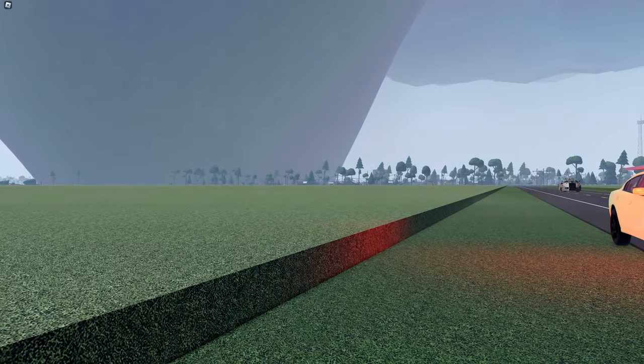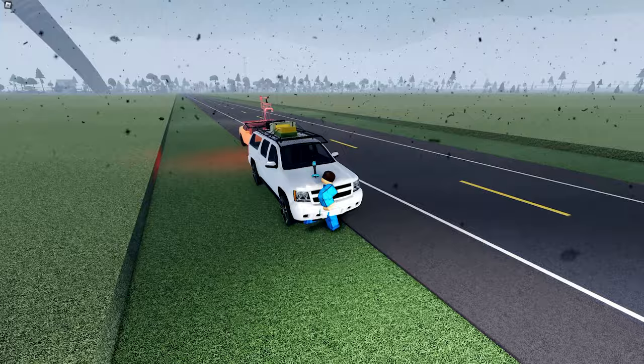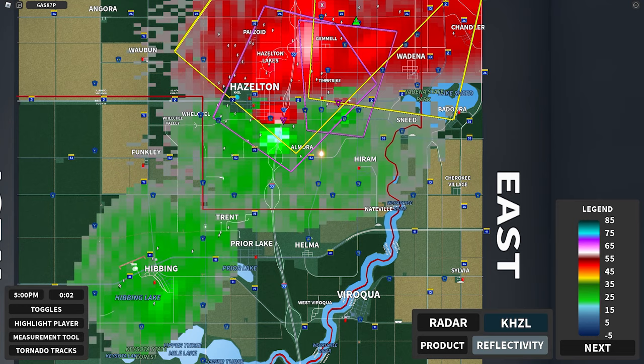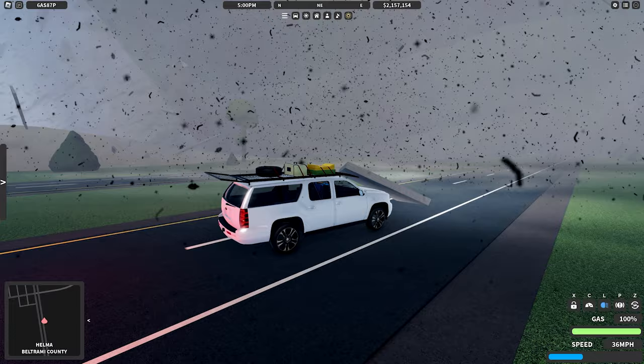There's debris. Oh my gosh, it's ripping apart the city right now. 130 in Briar Lake right now. We gotta go, we gotta go. Sub-vortex right next to me. Drop it down, drop it down, drop it down. I'm on the wrong seat. We got two wedges on the ground. There's a huge debris ball — huge debris ball on the southeast corner of Hazleton. Oh, there's debris raining from the sky. I got hit by debris.